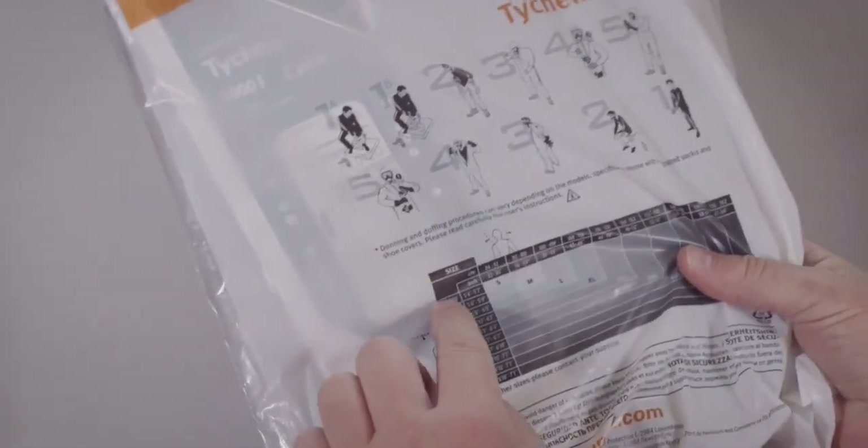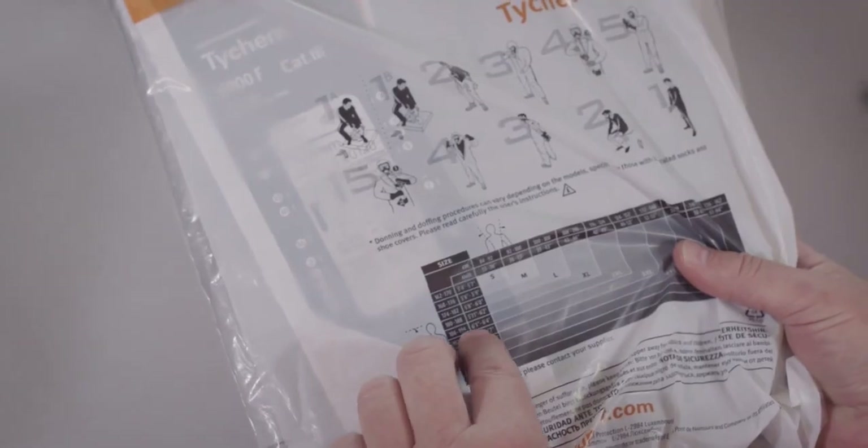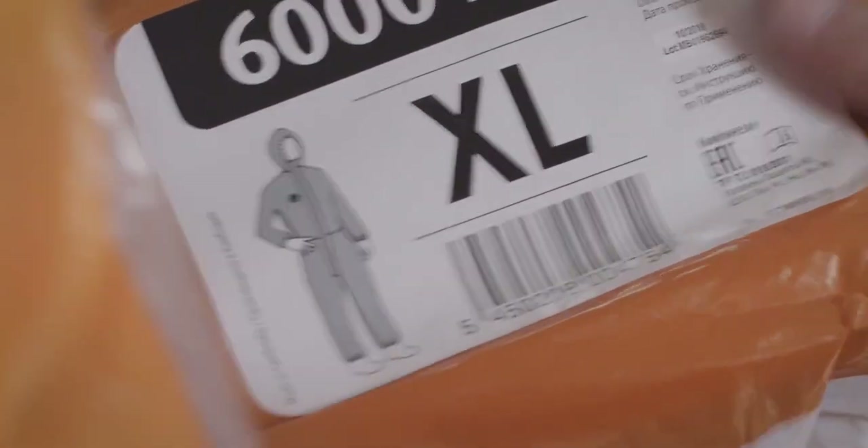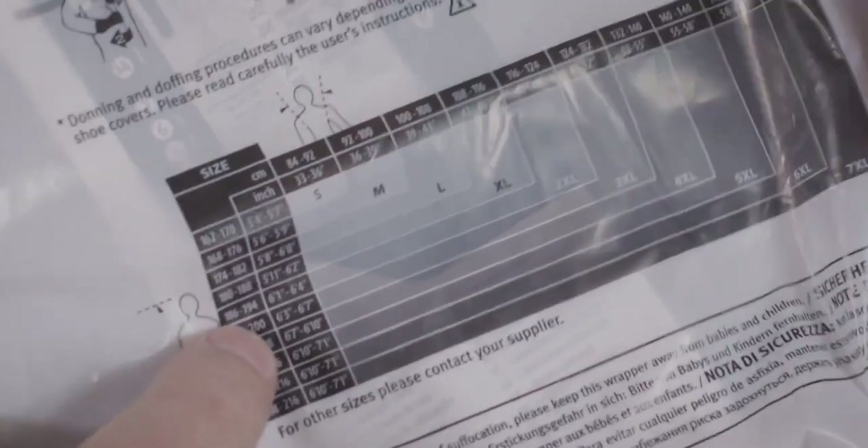Clothing which is too small restricts your movements, but if it's too big it can easily get caught in machinery, for example, putting your safety at risk. It may also lead to heat build-up inside the coverall, thus compromising your comfort.